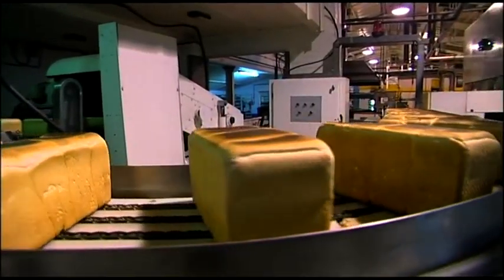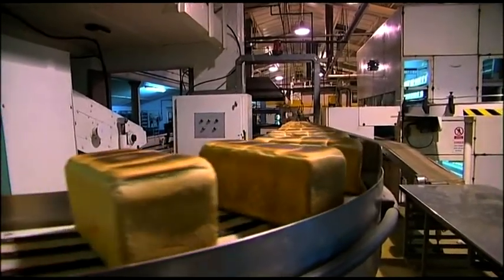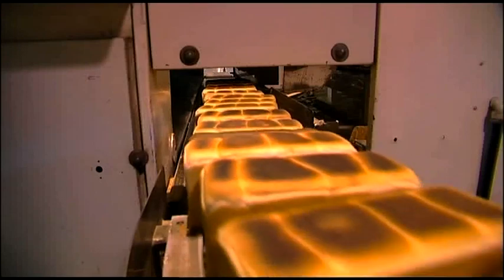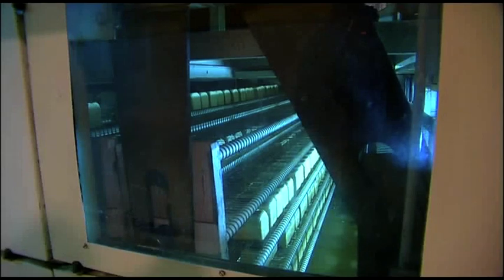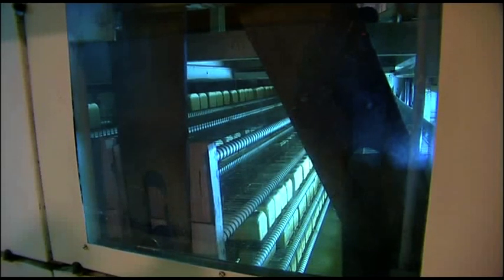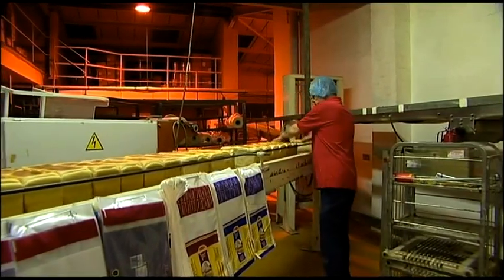The tins are returned back to the original machines called the molder where they're refilled. The loaves go into what is called a cooler, and we're in the cooler for approximately two hours — certainly not less than two hours — until we reach a temperature which is the same as ambient, whatever the ambient temperature is. At that point they're ready for slicing.